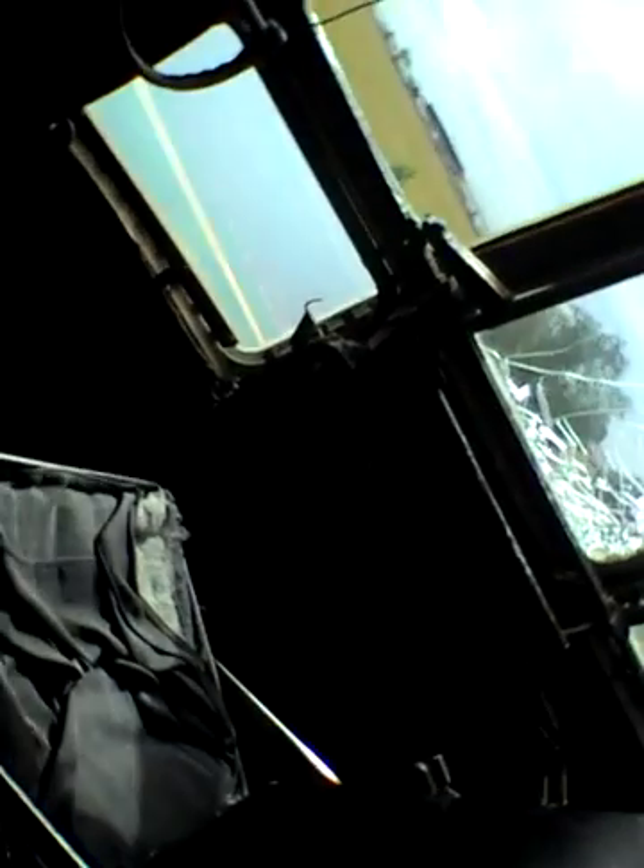Then it goes into the cockpit that kids and whoever they want could take pictures or something. Bunch of controls. This is a real plane, which is very surprising — they just kind of glued it into the restaurant.